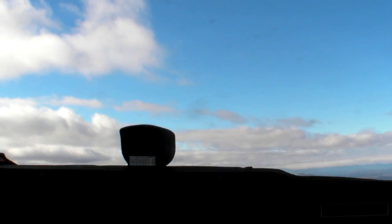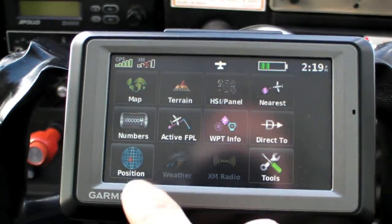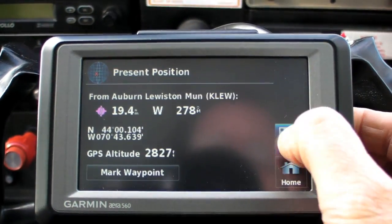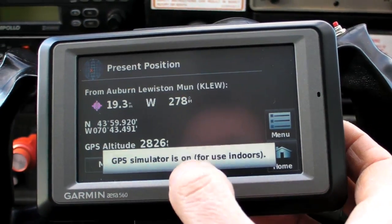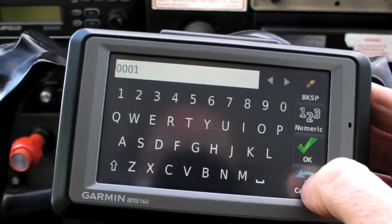We decided to climb a bit to stay above the scattered stuff and get a closer look. The question is, what's the minimum altitude we need to clear terrain on this route? Here's where the GPS being a portable is terrific — we can call up a simulator function in flight. Although the GPS designers don't condone this maneuver, it's a slick trick to run some what-if scenarios.